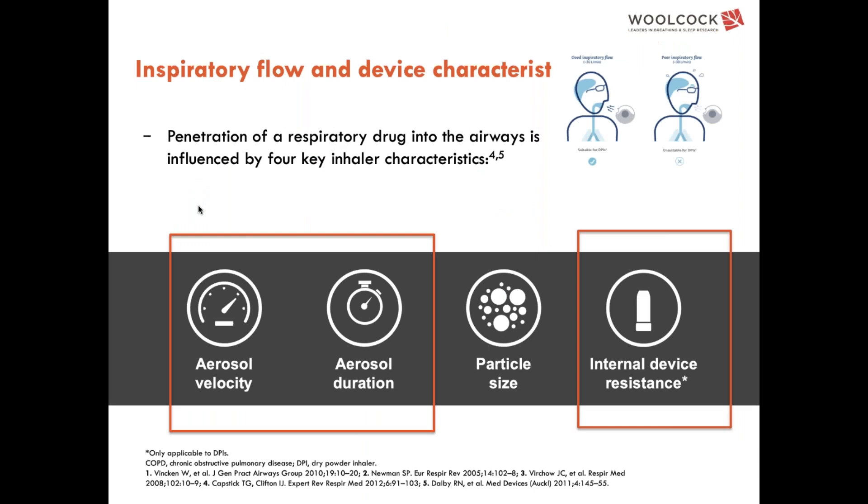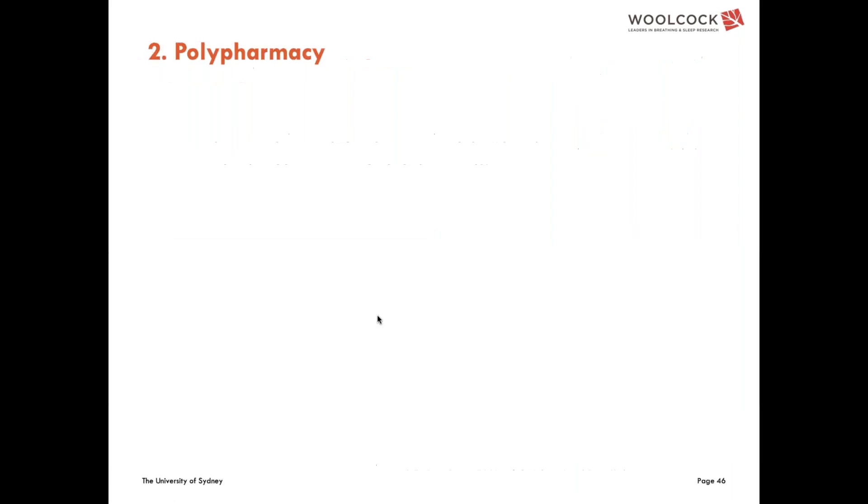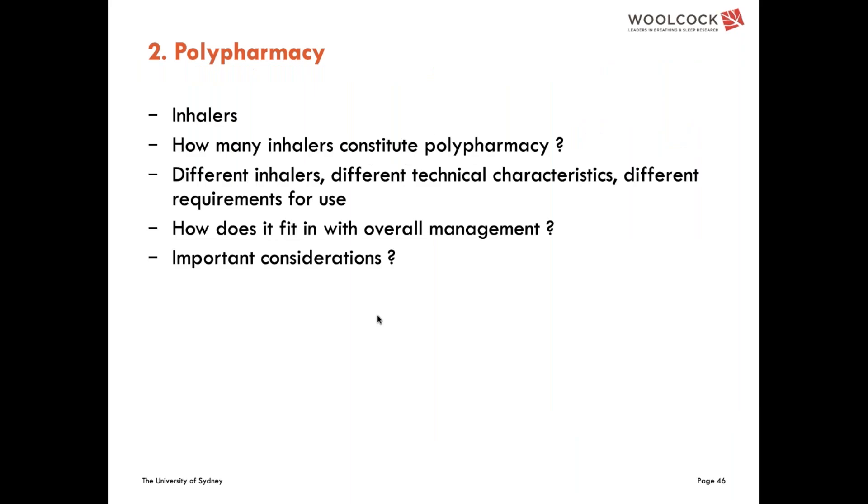Mapping inspiratory flow with device characteristics shows it relates to three fundamental technical characteristics: aerosol velocity and aerosol duration for the metered dose inhaler — where patients need to coordinate inhalation while the dose is delivered — and internal device resistance for dry powder inhalers, where that first forceful inspiration must be sufficient and sustained while the dose is delivered.